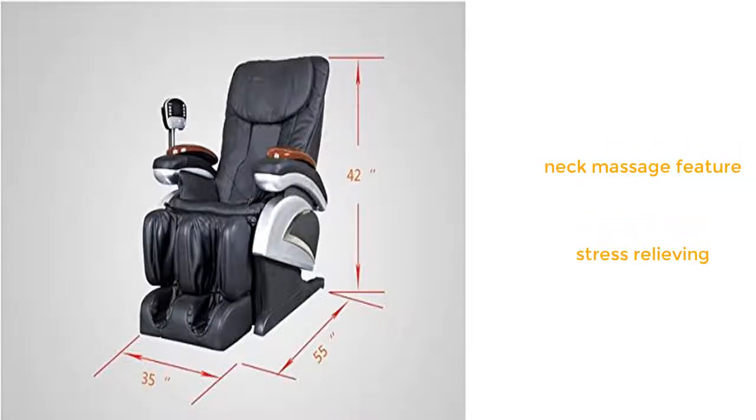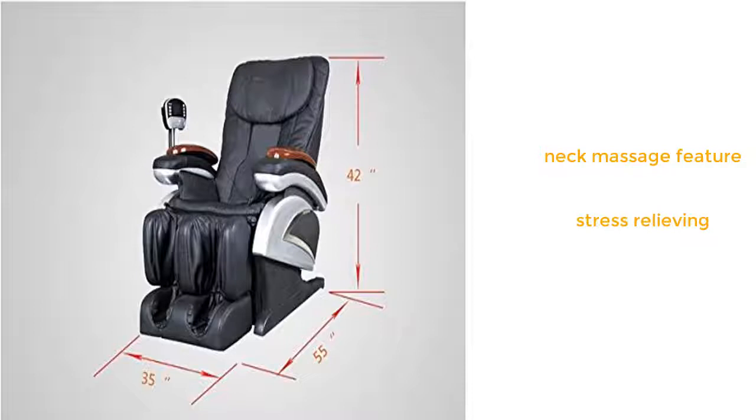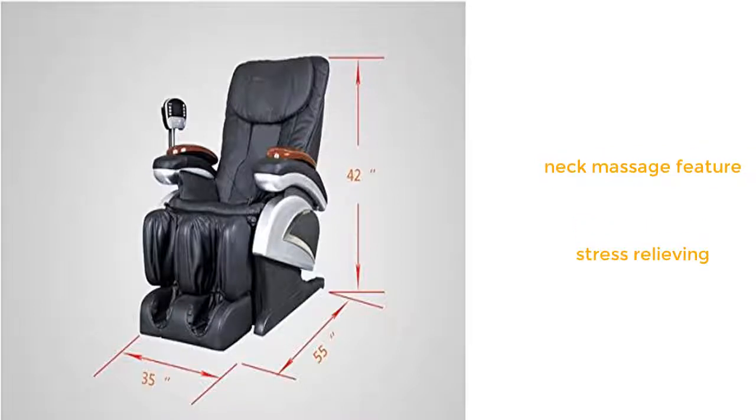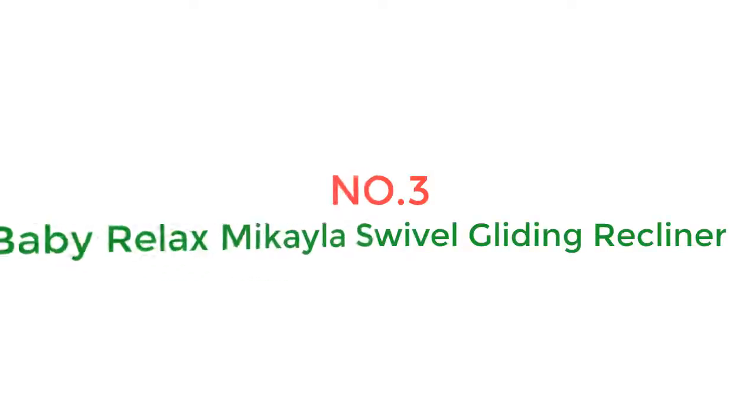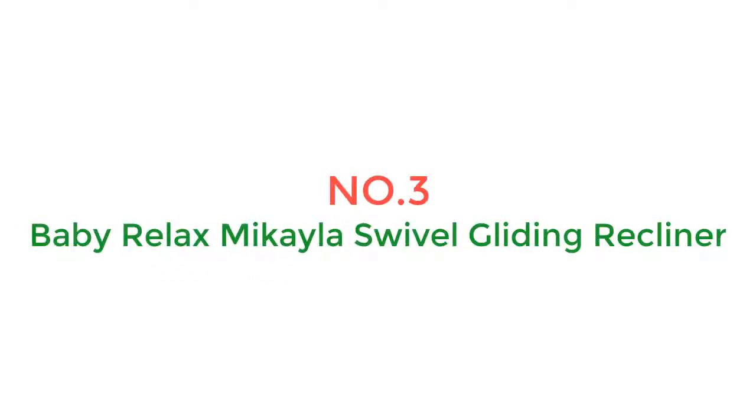Check out the reviews — the great majority of people who have bought this chair really love it, which is verifiable proof that despite the low cost, this chair doesn't make any sacrifices on quality. Number 3: Baby Relax Michaela swivel gliding recliner.